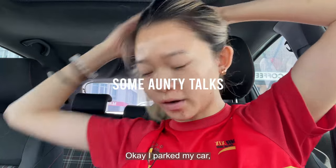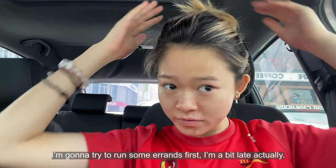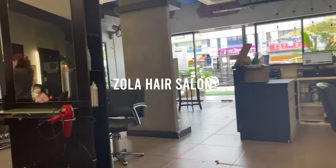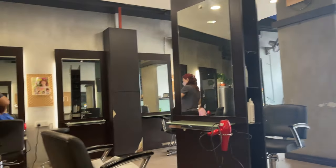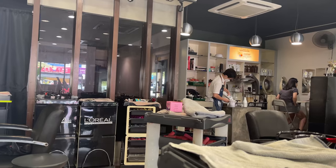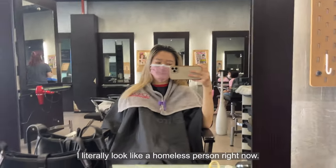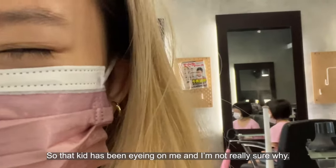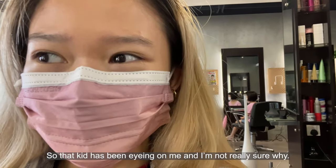I parked my car. I'm gonna try to run some errands first. I'm a bit late actually. I literally look like a homeless person right now. Some kid has been eyeing me and I'm not really sure why.